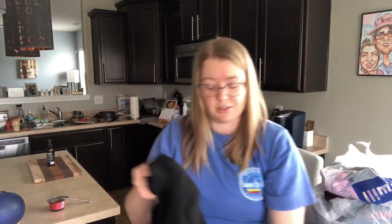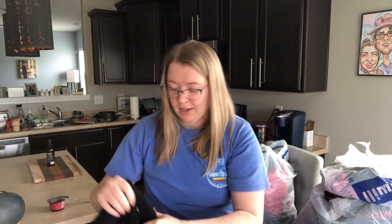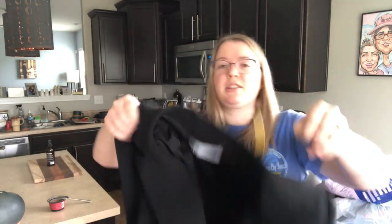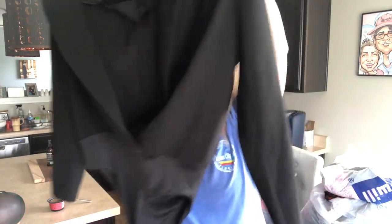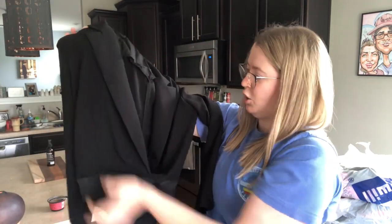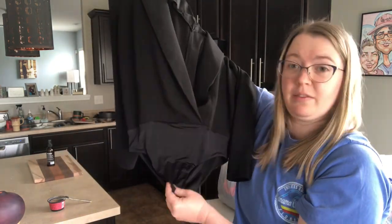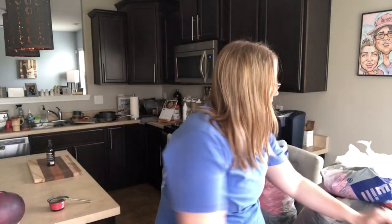Next we have a Zara blazer bodysuit — I've never seen any piece like this in any brand. It is a size medium Zara. It is a blazer, but with a bodysuit at the bottom. It's two different materials — the blazer kind of crosses in the front, and then this is a different material down here that snaps. I just thought it was a cute style.